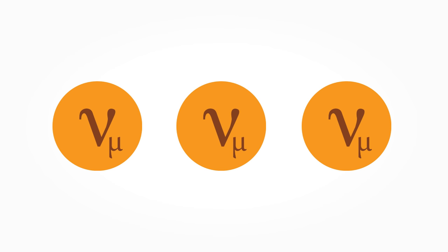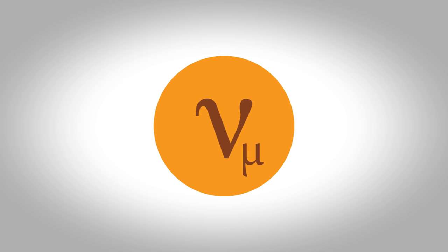IceCube detects atmospheric neutrinos over a wide range of energies with a peak at around one TeV, all the way up to hundreds of TeV. These are actually an annoying background to the astrophysical searches that IceCube was designed for, but they're also a great tool for studying particle physics. The sterile neutrino changes the amount of muon neutrinos via neutrino oscillation — adding a new flavor means muon neutrinos can transition into the sterile flavor and disappear.